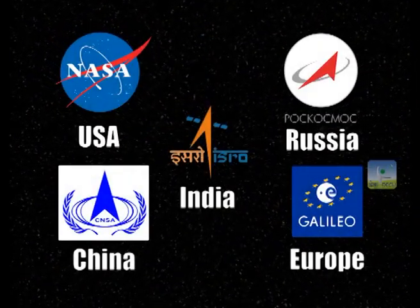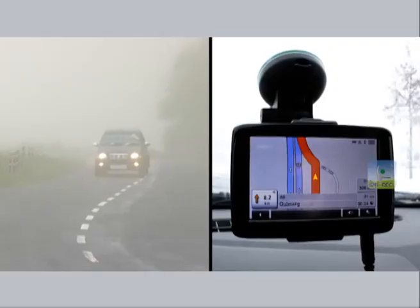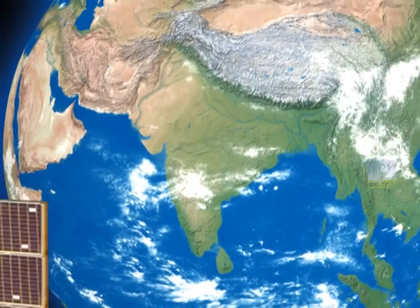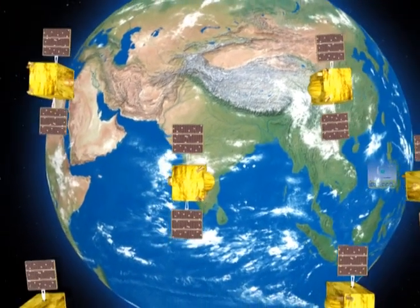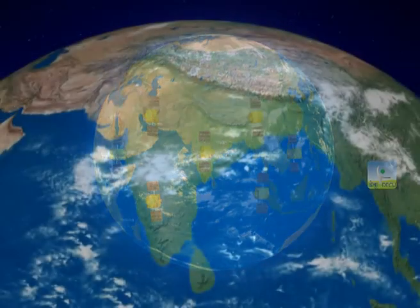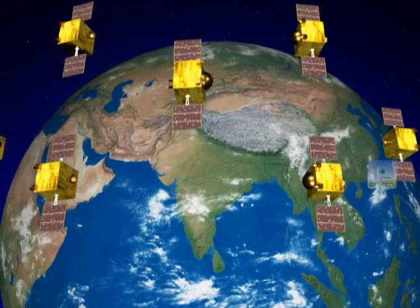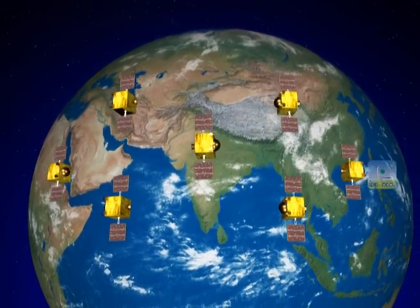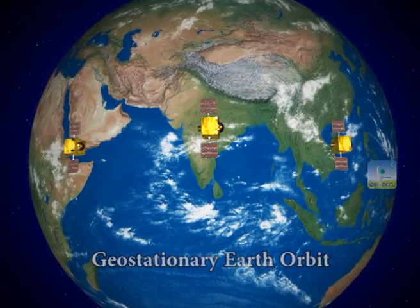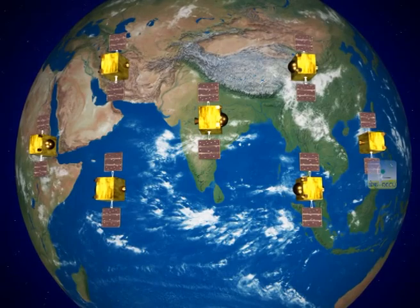India has joined an elite club of very few nations who have their own satellite-based navigation system. NAVIC is a constellation of seven satellites positioned in orbits of nearly 36,000 kilometers altitude above the Earth. All satellites in the constellation are of similar specifications. These satellites are located in two types of orbits: geostationary Earth orbit and the inclined geosynchronous orbit, thus creating a symphony in space.